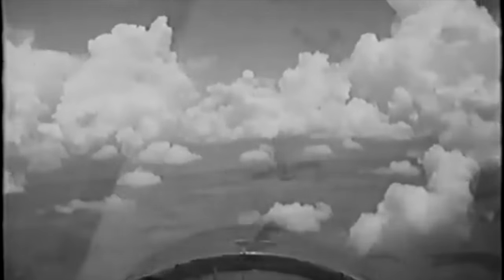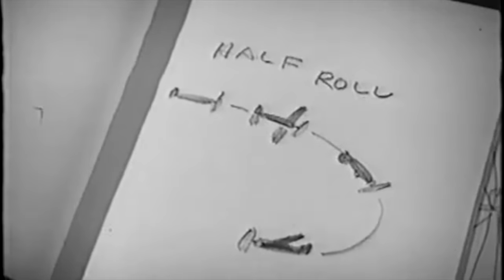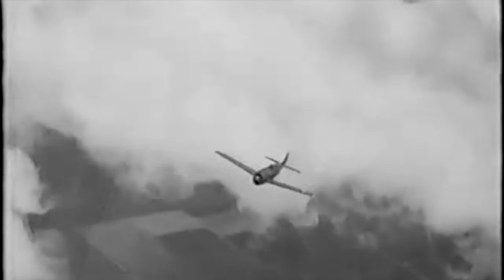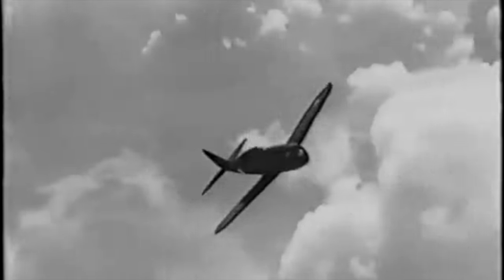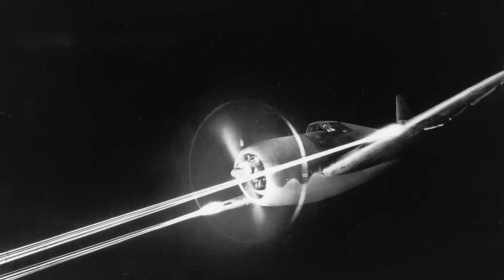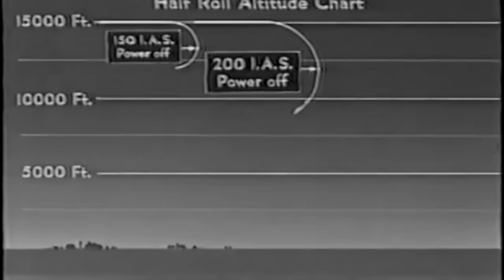So how did the P-47 rate in the manoeuvrability category? The basic answer is: pretty good. Many fighters could out-turn it, especially at lower altitudes, but the margin was small — small enough that a better pilot in a P-47 could often out-turn a lesser pilot in an ME-109 or FW-190. The P-47 wing loading was not as low as some of the higher performance fighters and its instantaneous turning ability was a little less because of this. However, the big R-2800 engine really helped its sustained turn performance. This is particularly true at higher altitudes, where the turbo supercharger provided tremendous power at 25,000 feet and higher, allowing the aircraft to be on a par with, or better than, any of its opponents in sustained flight at these altitudes.